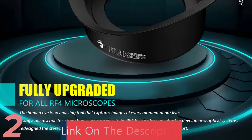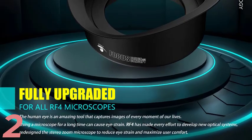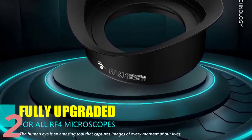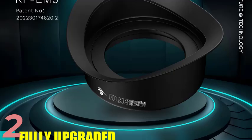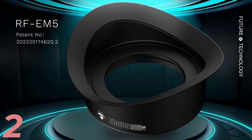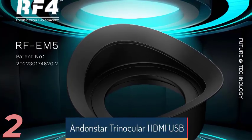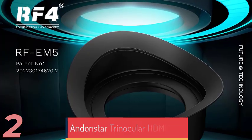Number 2: The AndonStar AD249SM Plus Trinocular Digital Microscope AD249SM-2000X is a high-precision tool designed for PCB and electronics work. It offers a magnification range of 1500x to 3000x, making it ideal for micro-level inspections. The 10.1-inch IPS LCD screen provides vibrant, crystal-clear live images without a separate monitor. Equipped with HDMI and USB outputs, it allows real-time viewing, capturing, and sharing. The trinocular design supports camera and IPS.